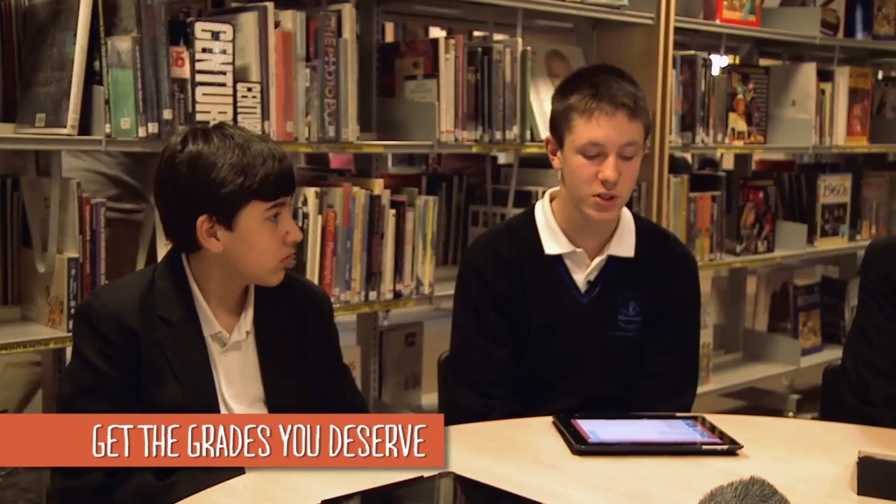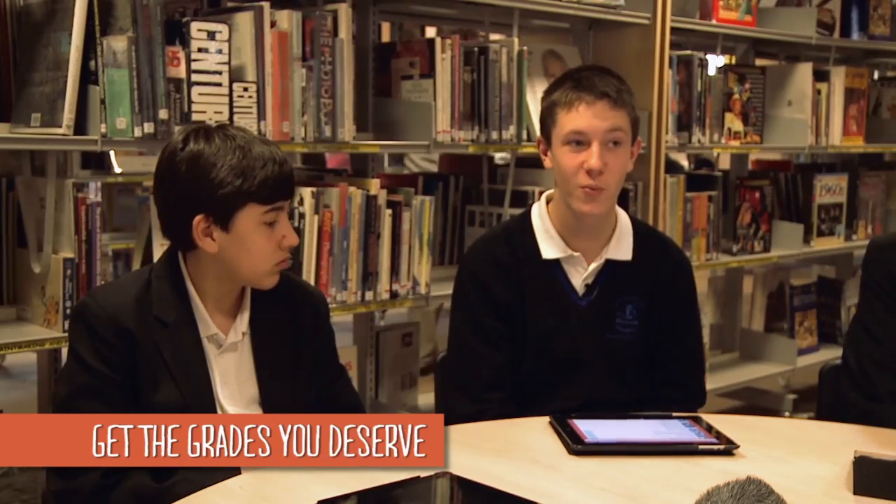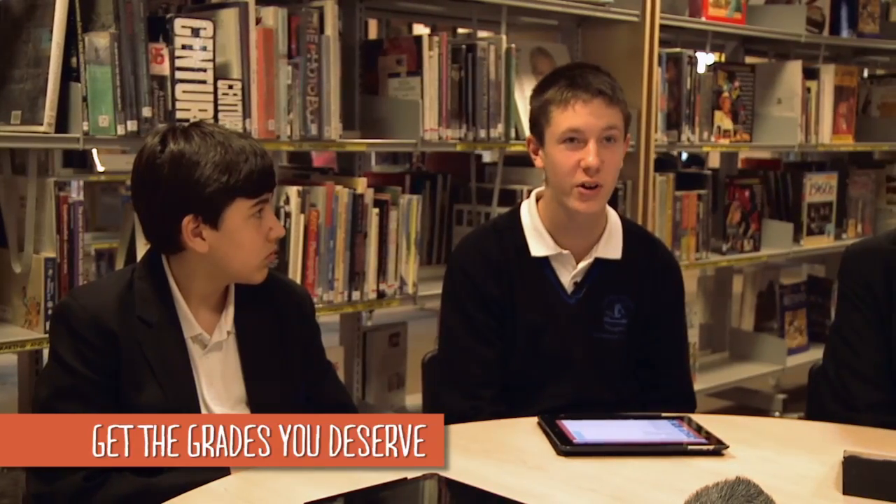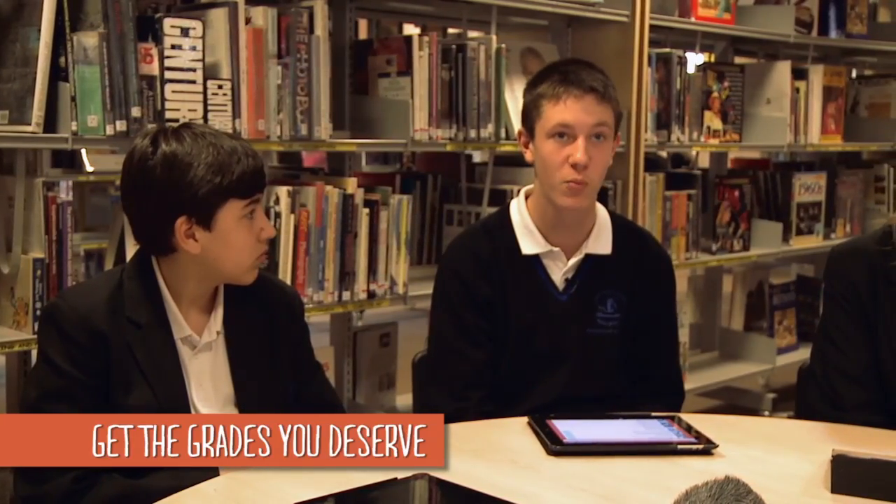The difference between revising using this and revising using a book is it's a lot more enjoyable and you remember it more. Whereas if you use a book, it doesn't tend to sink in as well. Because we've got some exam style questions in this, when you're in a test and you're flicking through, if you hadn't watched the videos, you'd be like, I really don't know what that is, and you could lose several marks for it.